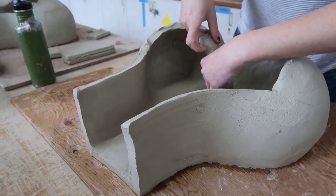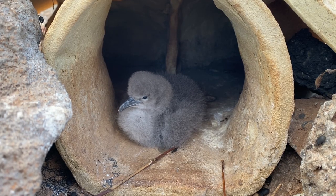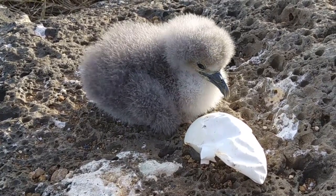The thick clay walls insulate the chicks while the ventilation lets hot air escape. Both features protect the growing chick as temperatures rise. These ceramic nests have already made a huge difference in supporting more chicks to survive every season.